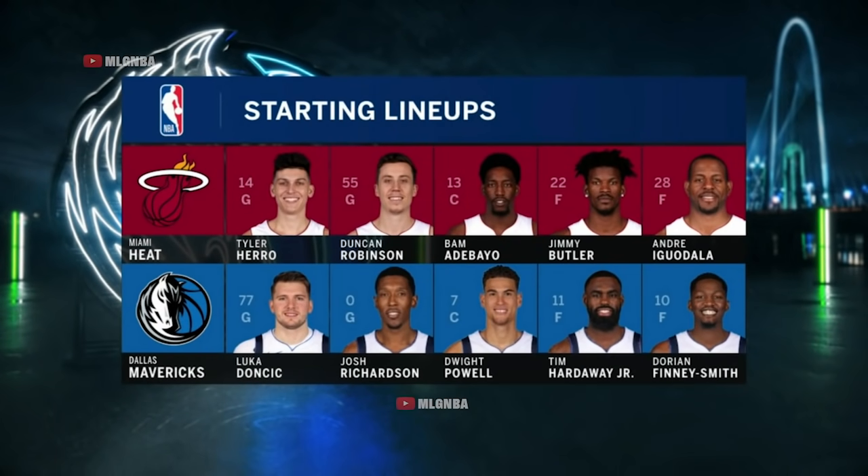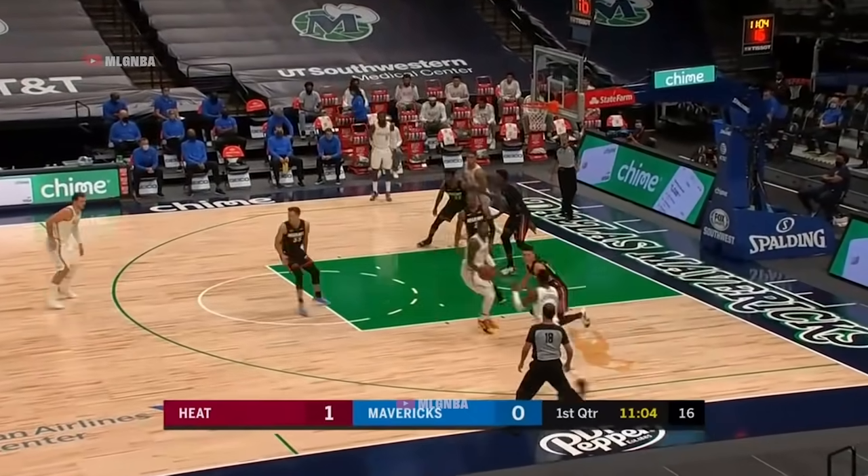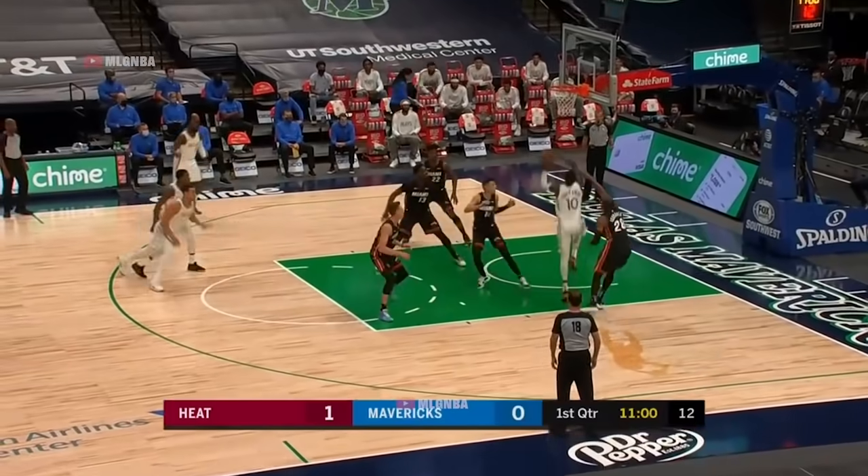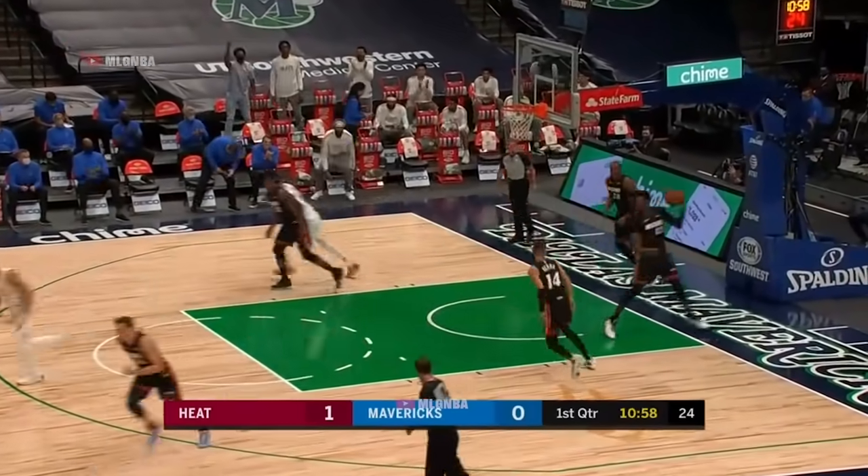The Mavs have used the same starting lineup all five games. Luca, Josh Richardson — eight of nine on free throws after that one of two. First point of the game scored by Miami; Dallas looking for the first basket and they haven't been going.